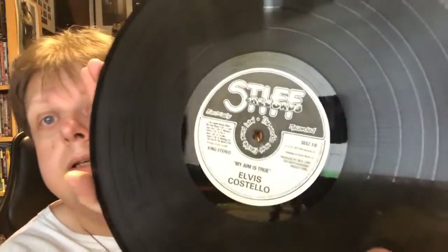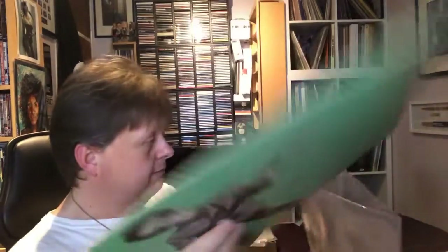Again for £10, his debut album 'My Aim Is True', which has got 'Alison' on it — that's the only one immediately leaping out to me, though I'm sure I'll recognise at least one or two others. This is on Stiff Records. It's a nice clean copy — the corners are a bit worn, but it's a 42-year-old record.